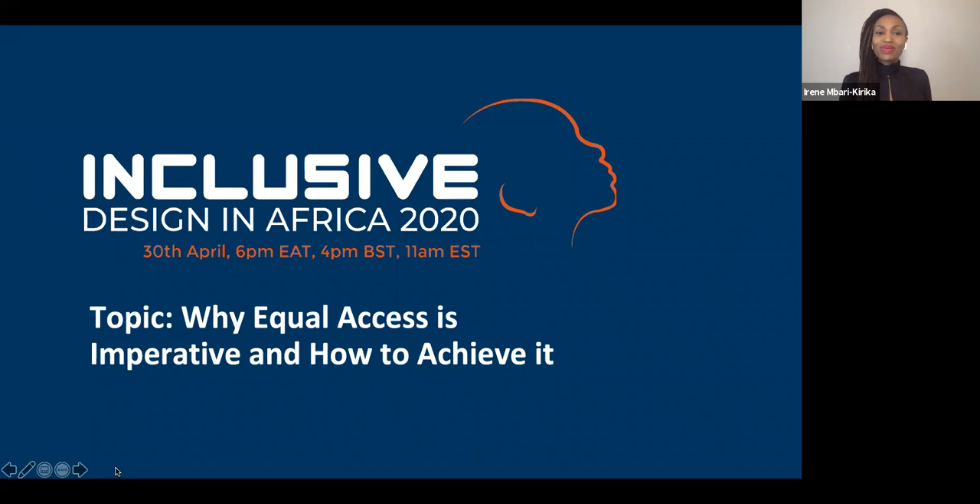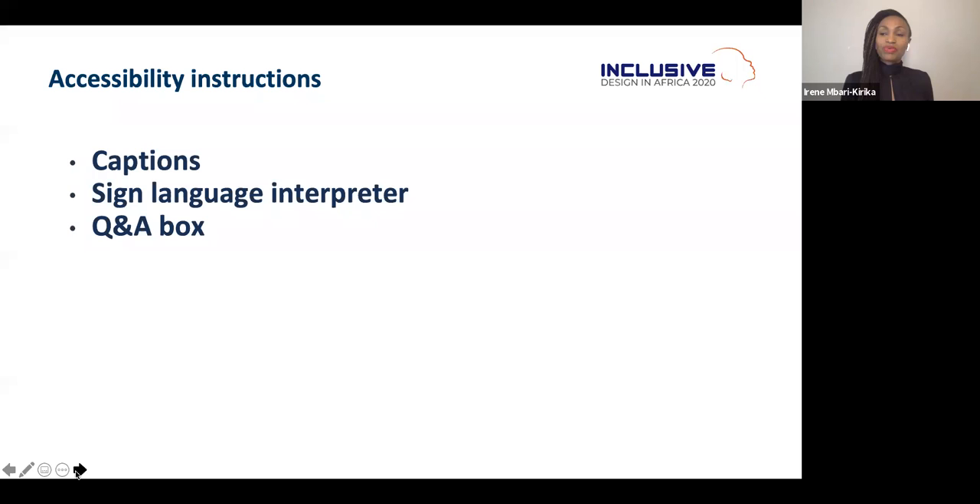Welcome everyone to the Inclusive Design in Africa webinar series. Today's topic is why equal access is imperative and how we can achieve it. Before we start, I want to mention that we've made every effort to make this webinar accessible — we have captions, sign language interpreters, and a question and answer box where you can send your questions.